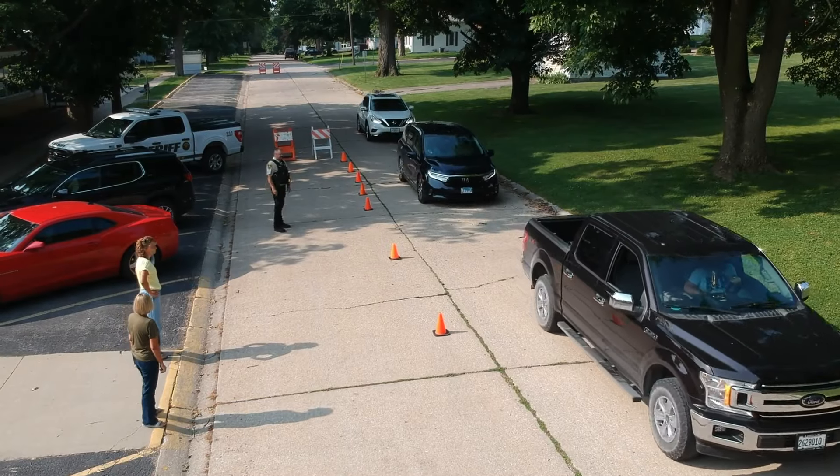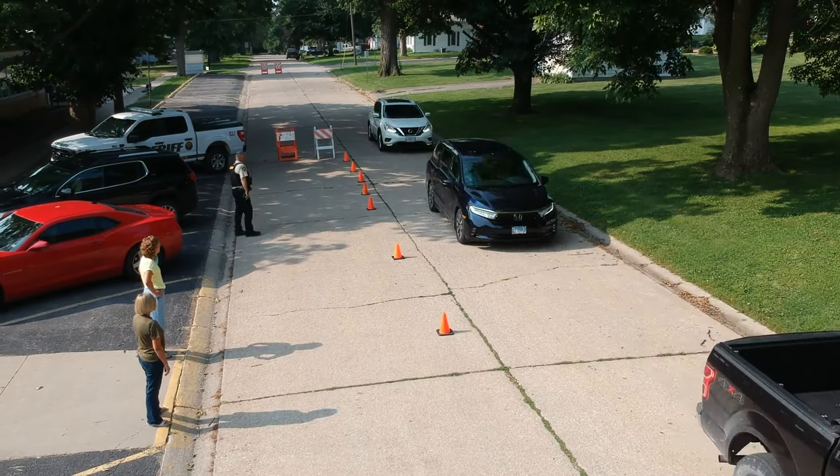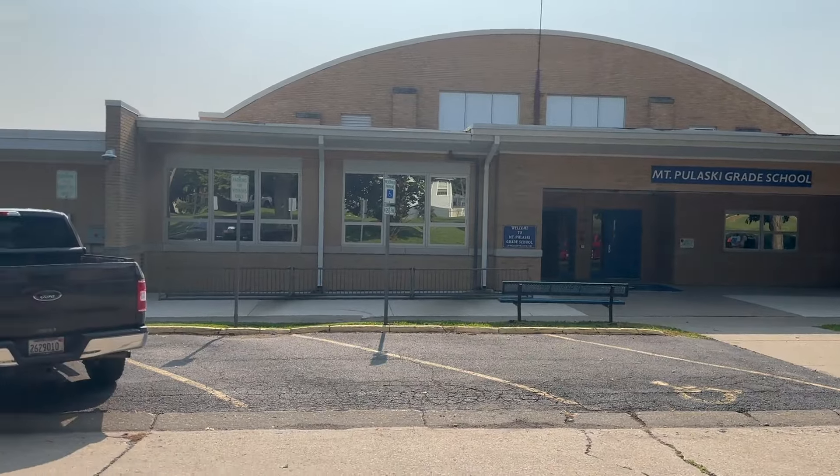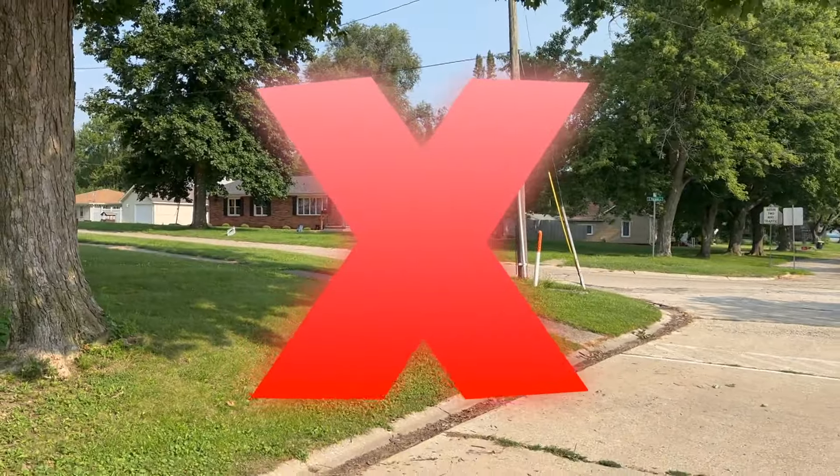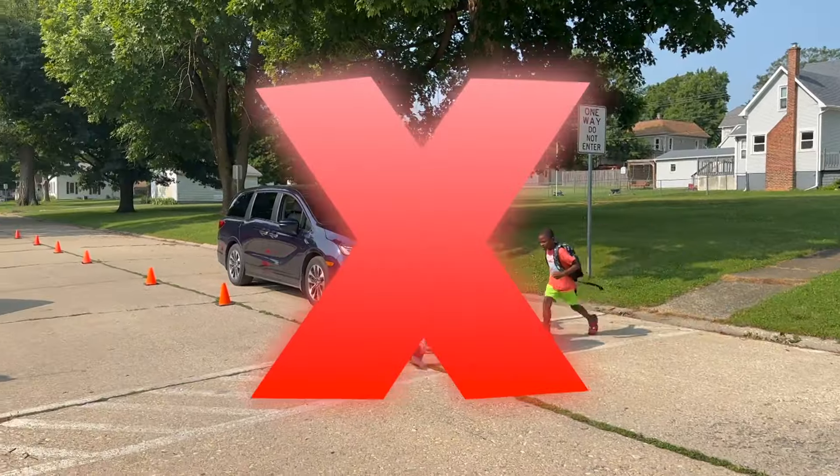The next set of cars needs to pull all the way forward to the first cone. No students should be dropped off on Morgan Street to cross in front of the drop-off zone, for safety and traffic flow purposes.